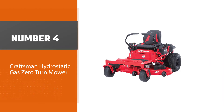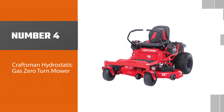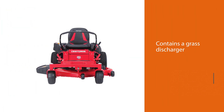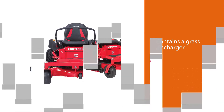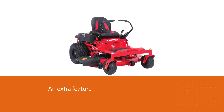Number four: Craftsman Hydrostatic Gas zero-turn mower. The mower is fully compatible with mulching and bagging capability and also contains a grass discharger. The engine wrap of the mower protects the engine from any damage. There is also a cup holder in this fantastic mower as an extra feature.